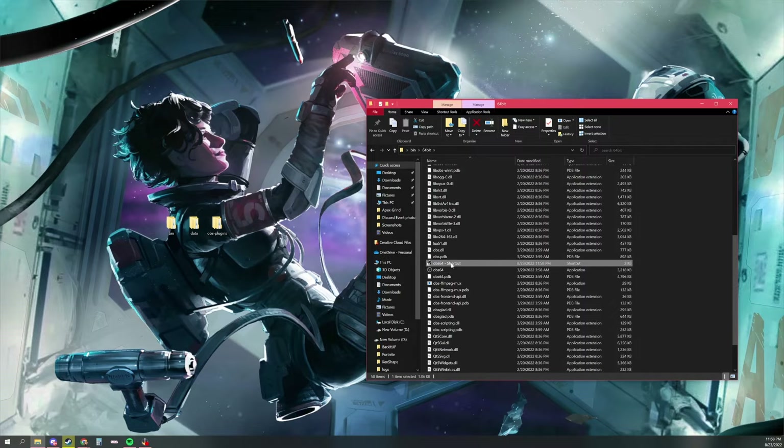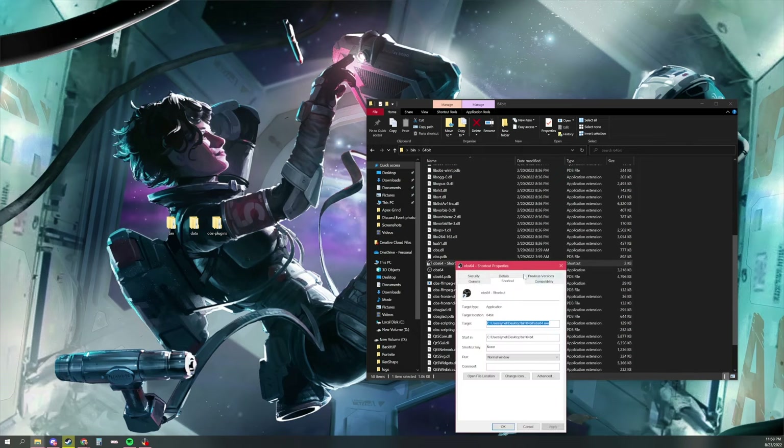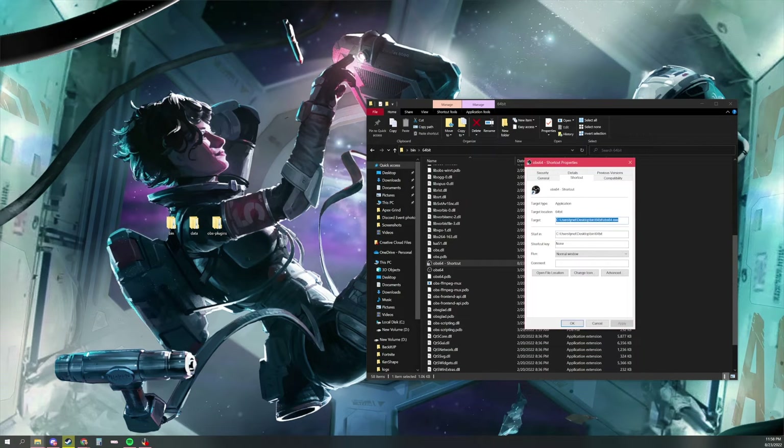Right-click the OBS 64 application file and go to Create a Shortcut. Once that shortcut pops up, right-click it again and go to Properties. Focus on where it says Target. At the end of the target path, add a space, then type --portable. Make sure you didn't put a space after portable. Then hit Apply and OK.